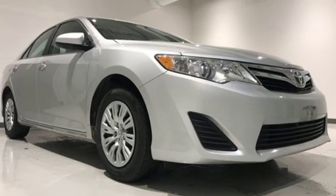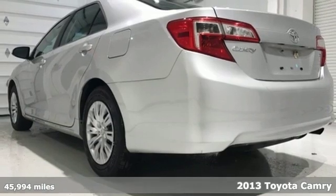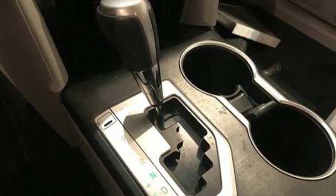It's a 2013 Toyota Camry. Bold, reliable, efficient. If these are adjectives you'd use to describe yourself, then this Camry is the perfect fit for you, and it comes with all the amenities you need.